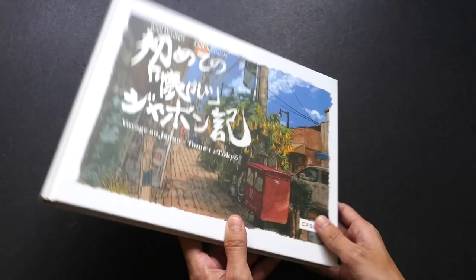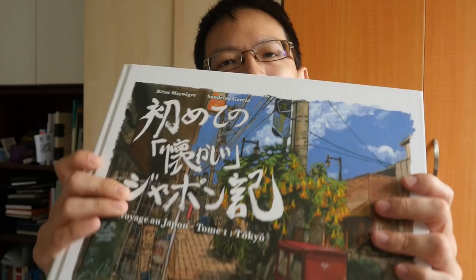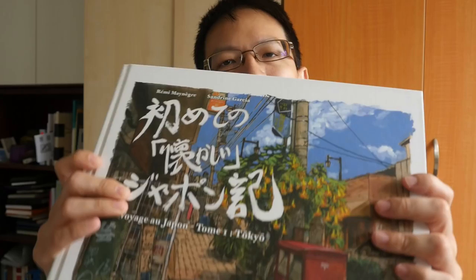That's it for volume one. These are two of my favorite sketchbooks — if you can find them at a reasonable price I highly recommend you buy them because the artworks are very beautiful. I personally love travelogue sketchbooks. I'll be reviewing volume two in a separate video, so if you haven't subscribed to my YouTube channel, do so for more art book reviews, sketching tips, techniques, and art product reviews. See you in the next video, bye.